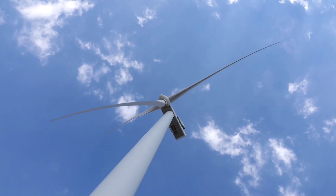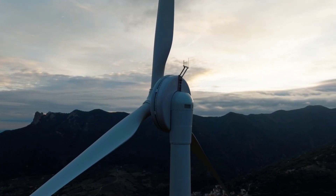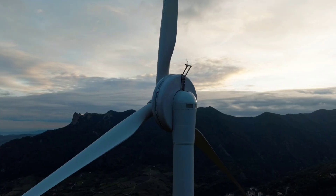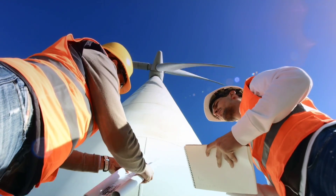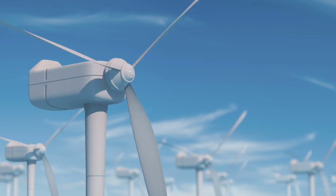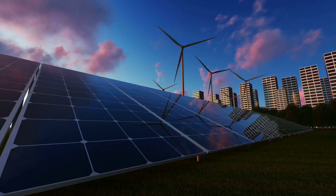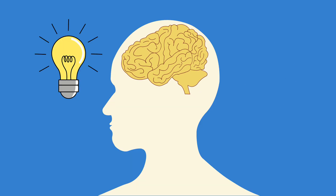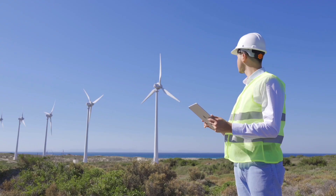Beyond the practical advantages, this breakthrough redefines how we think about innovation itself. It shows that old ideas, if nurtured, refined, and reimagined, can become the foundations of future revolutions. Envision Energy didn't just build a better turbine — they resurrected a concept the industry had abandoned and proved it can compete with the best. As the world pushes toward net-zero emissions, this kind of thinking will be essential. Not every solution lies in something new; sometimes it lies in daring to revisit the past with fresh eyes, sharper tools, and a relentless commitment to progress.